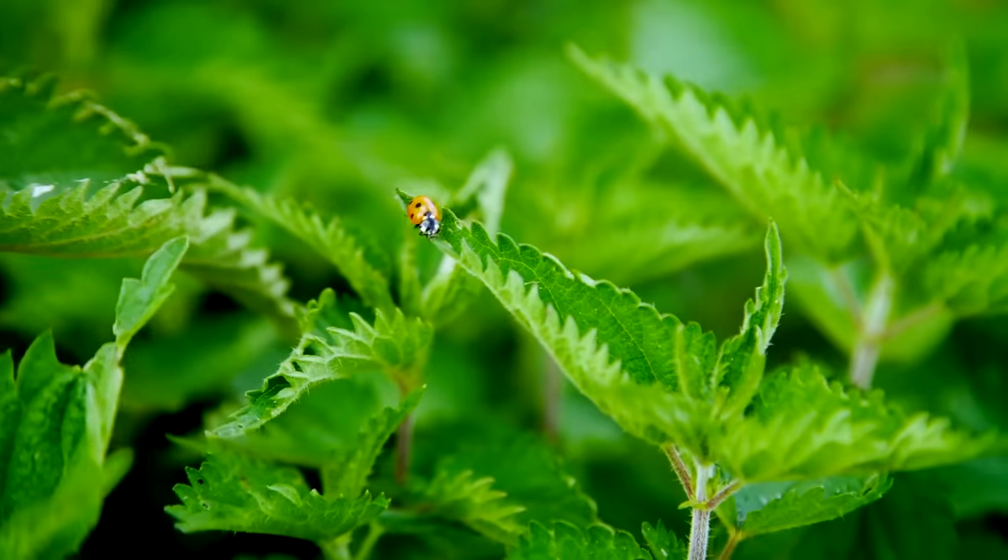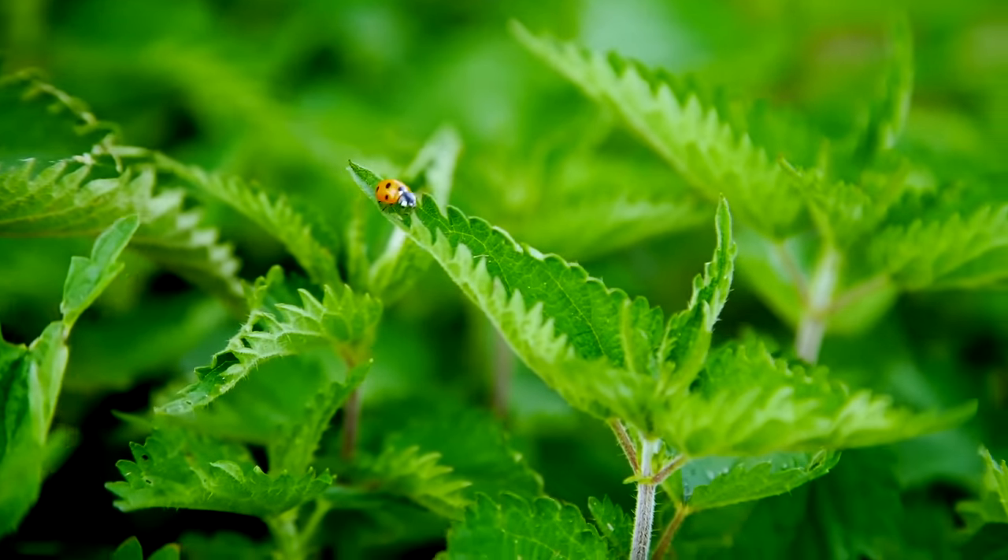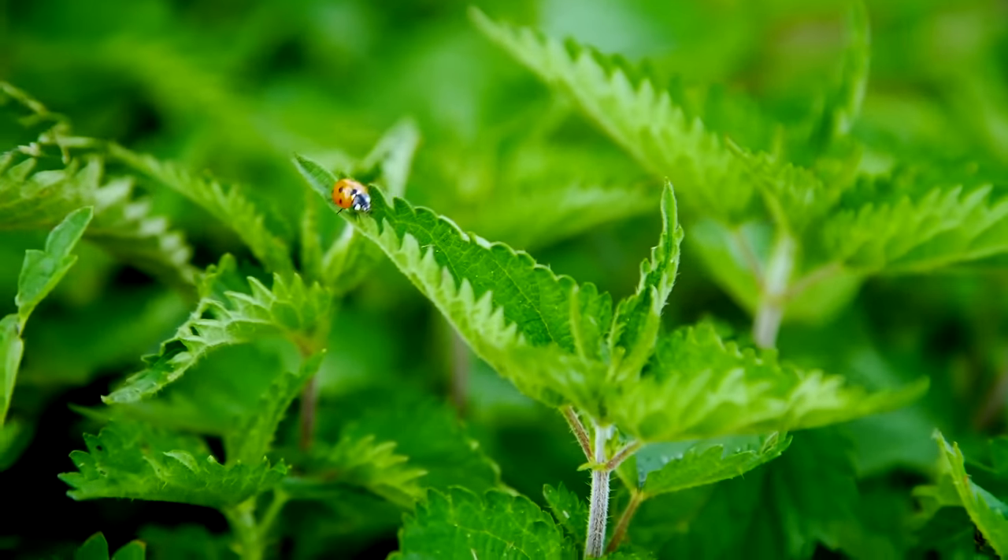And we're looking at it right here. I'm going to show you what it looks like a little bit closer here if you can see it. This is stinging nettle. I just took a little bit from the woods and put it into a pot and it grows like crazy. You barely need to water it.